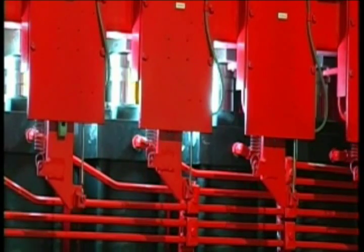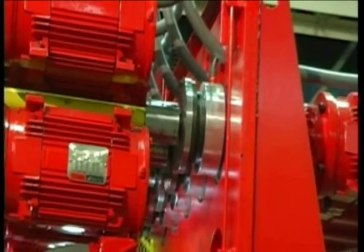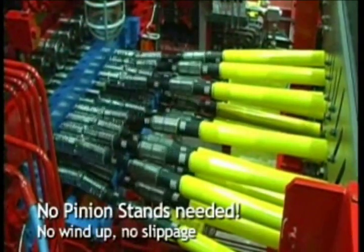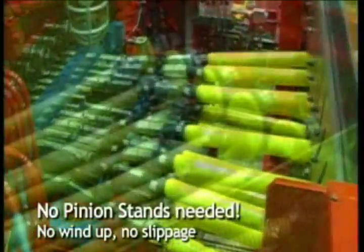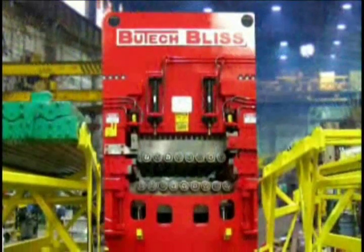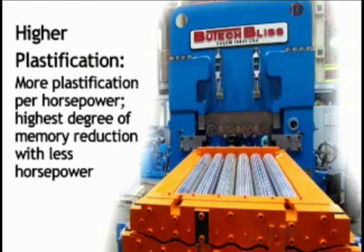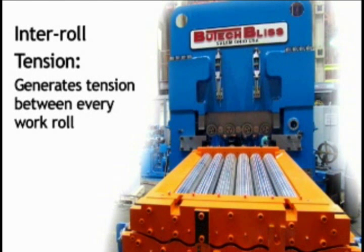Each work roll has its own motor and independent gear reduction unit, allowing each roll to load share and turn at the exact speed dictated by the roll's plunge setting. Distribution box and spindle wind-up that is typically a problem with pinion stand and split pinion stand levelers is not a problem for the Butech Bliss leveler. Our leveler doesn't require mechanically locked sets of gears, but instead uses common off-the-shelf lower horsepower motors and independent gearing. This feature provides inter-roll tension between each work roll,